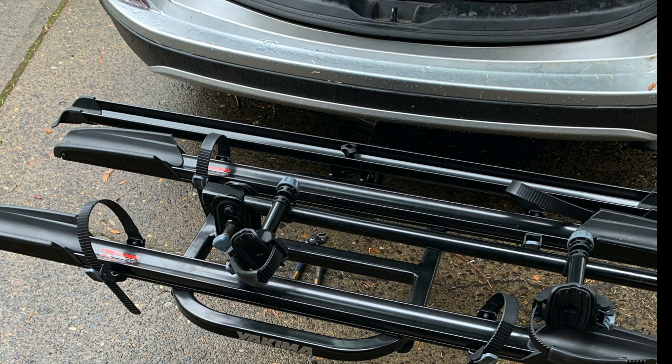Specs are one thing and fitment is another. First, make sure the rack is built to handle your bike's weight, but fitment is also very important. This is a brand new 2020 Yakima On-Ramp e-bike rack, and my bike did not fit on this thing worth a damn.